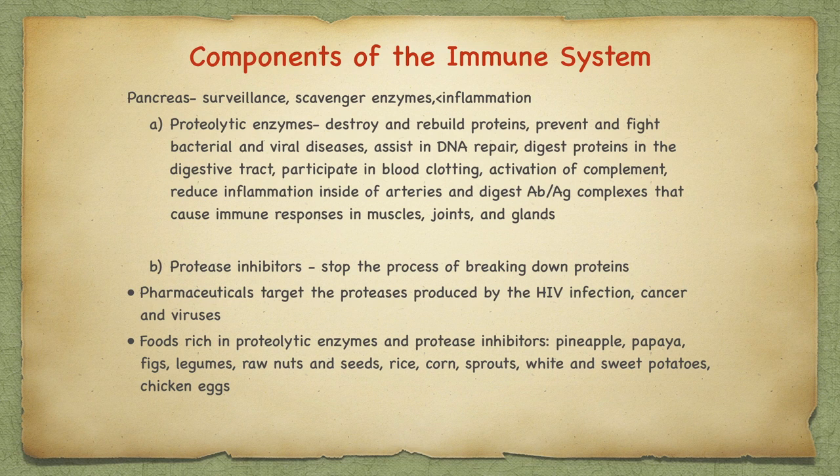These enzymes assist in DNA repair, digest proteins in the digestive tract, participate in blood clotting, and the activation of complement. Proteolytic enzymes are important in the reduction of inflammation inside arteries and digest antibody-antigen complexes that cause immune responses in muscles, joints, and glands. Pancreatic protease inhibitors stop the process of breaking down proteins. Pharmaceuticals target the proteases produced by HIV infection, cancer, and other viruses. Foods rich in proteolytic enzymes and protease inhibitors are pineapples, papayas, figs, legumes and seeds, rice, corn, sprouts, white and sweet potatoes, and chicken eggs.